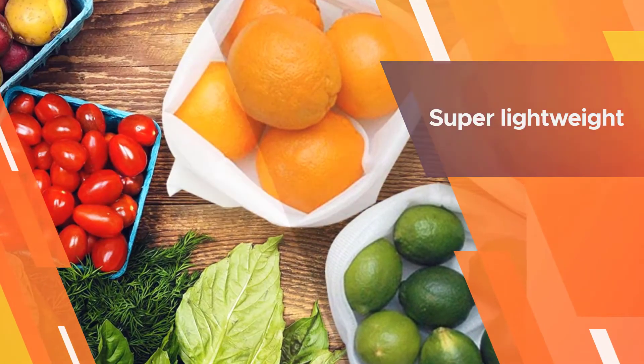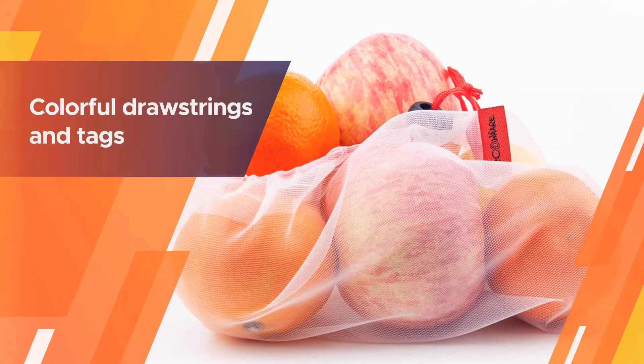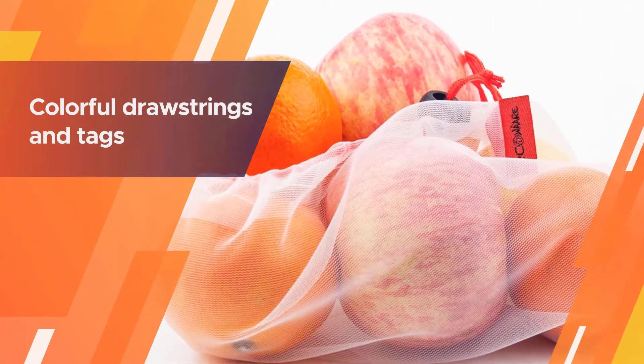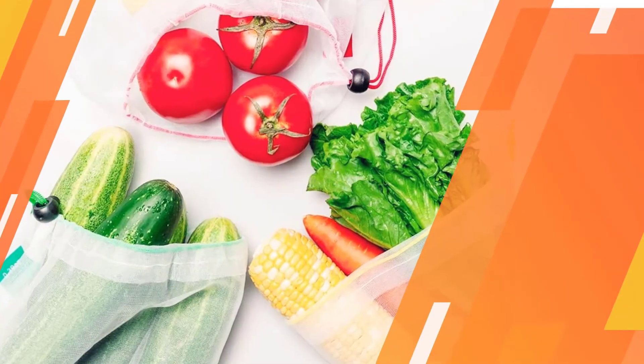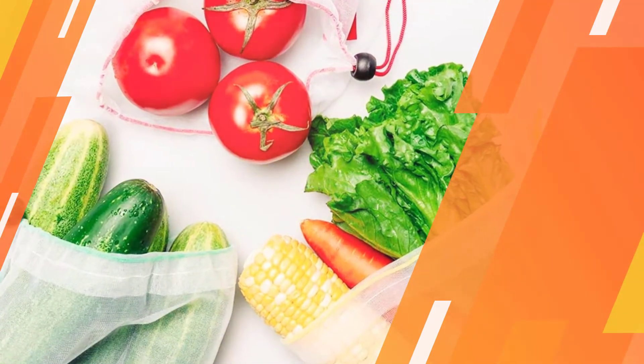This product is made of ultra-fine yet strong mesh polyester. The mesh bag is super lightweight so it won't add weight to your produce. These produce bags are easy to open and close with a drawstring toggle closure. Colorful drawstrings and tags help to keep you more organized.